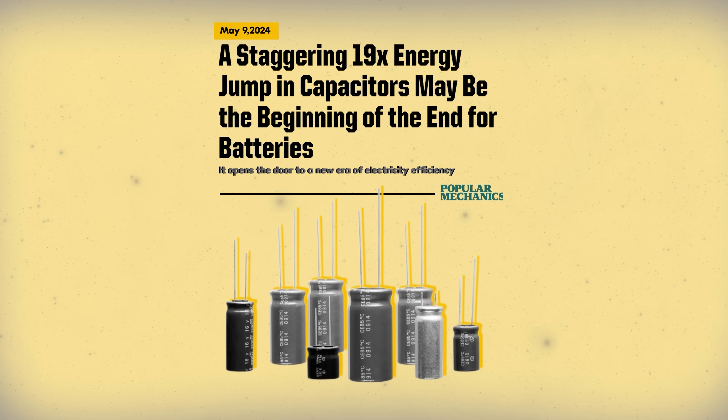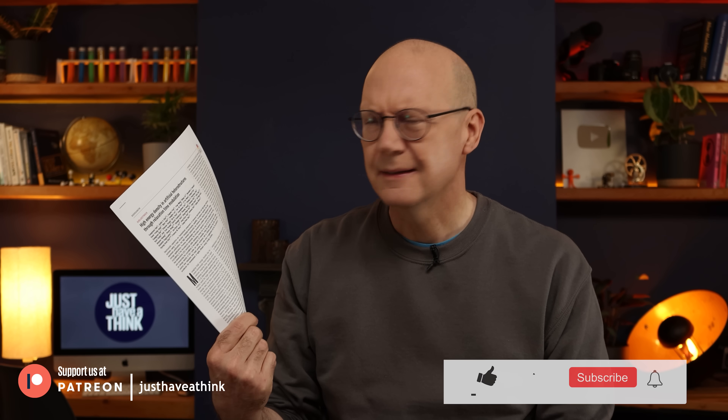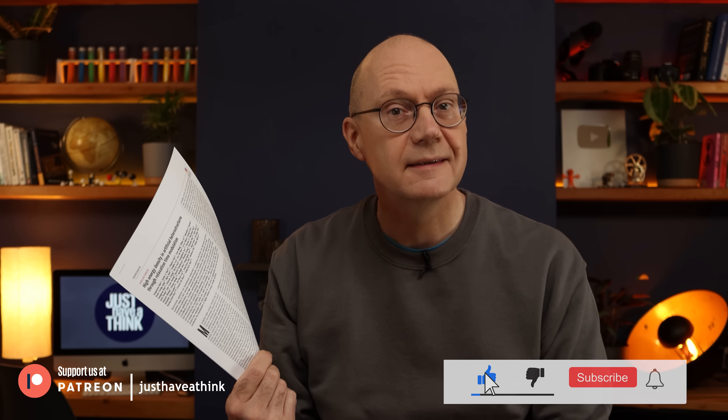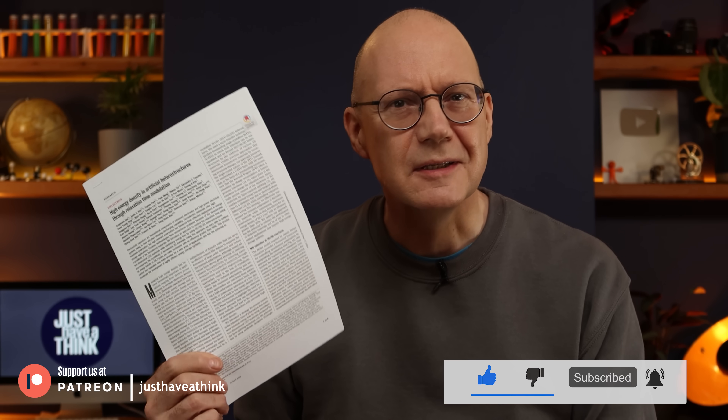I saw this article in the online journal Popular Mechanics the other day and thought it looked interesting. But then I thought, hang on — capacitors and batteries are two completely different animals, aren't they? Everything I've learned about capacitors tells me we can never use them to replace batteries; they just don't have enough useful energy density. So I downloaded the actual research paper to see if I could summarize its findings so you don't have to. And oh my goodness, this one's a doozy.